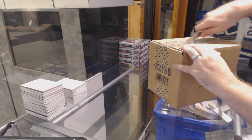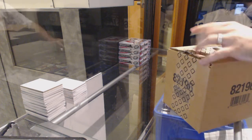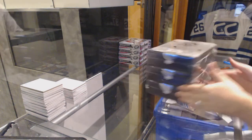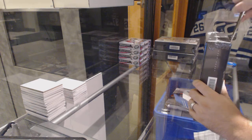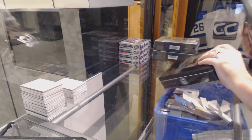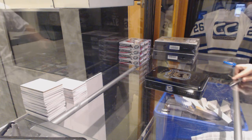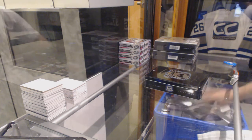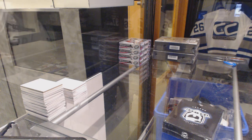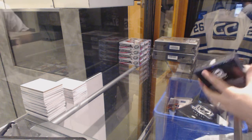Here we go, starting off C&T break number 6212. We've got the 310 Cup Cases of 13, 14. With a 3-1 homer. Alright, good luck everyone.